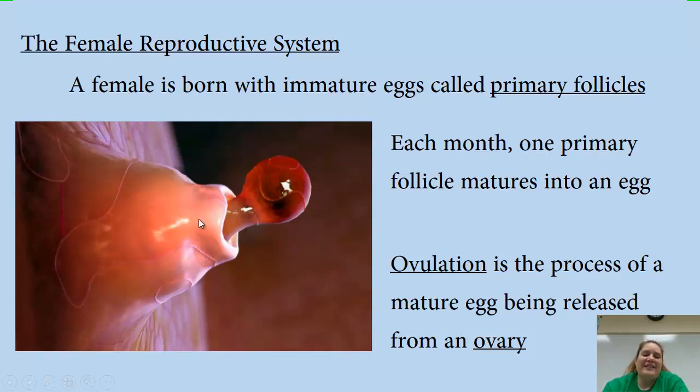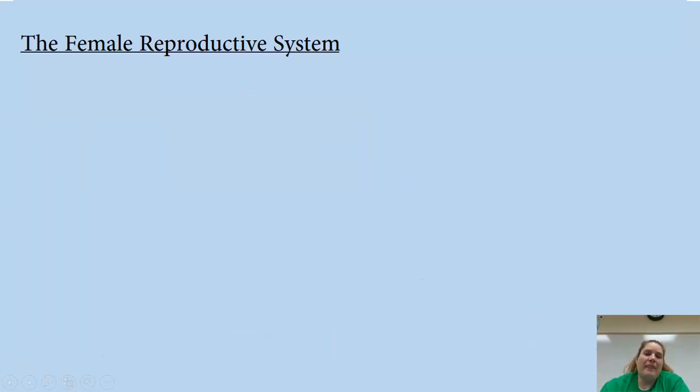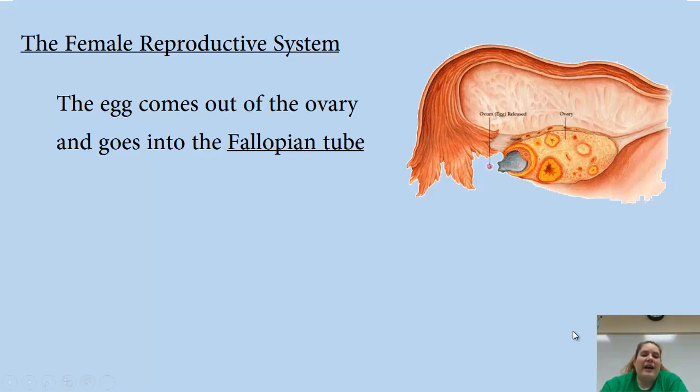Ovulation works a lot like exocytosis — the mature egg gets shot out of the ovary. The egg then goes into the fallopian tube. There's actually a tiny bit of space where the egg could theoretically go rogue, but the end of the fallopian tube has these finger-like projections that work like cilia, drawing the egg in. That little space is fairly inconsequential because those fingers bring the egg in.